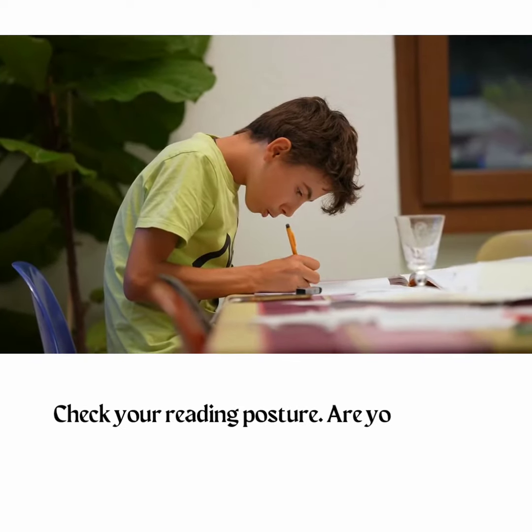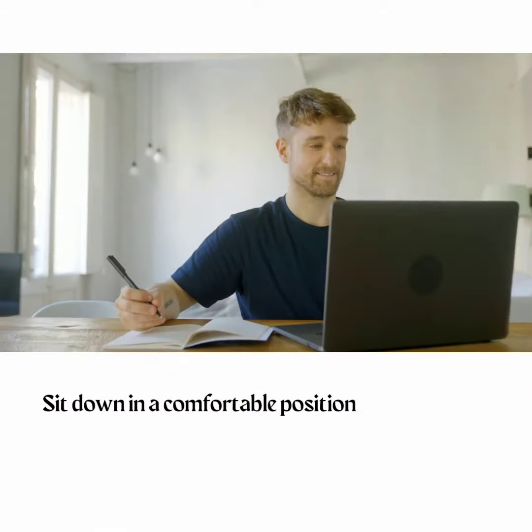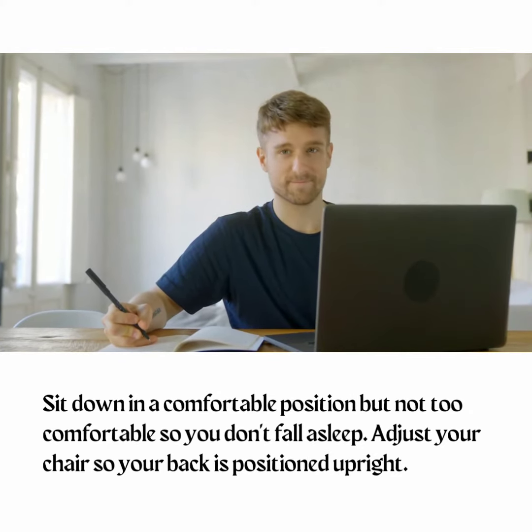Tip 5: Sit upright. Check your reading posture — are you slouching or lying down? If yes, sit down in a comfortable position but not too comfortable so you don't fall asleep. Adjust your chair so your back is positioned upright.